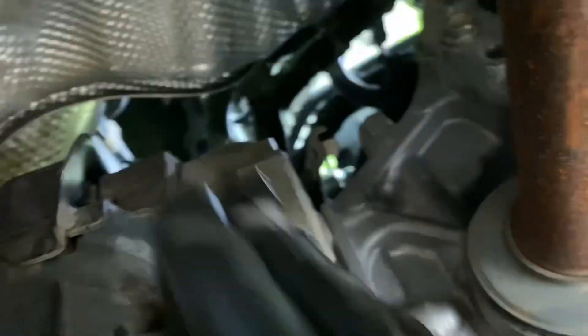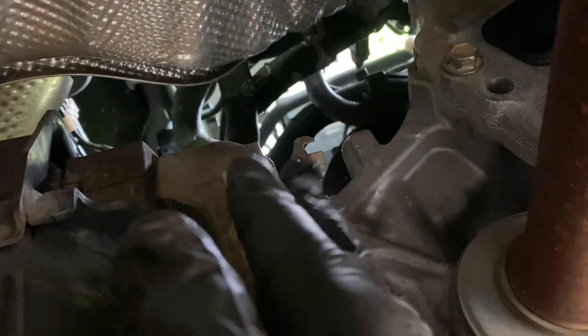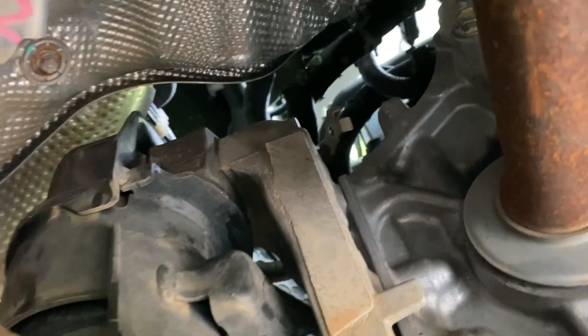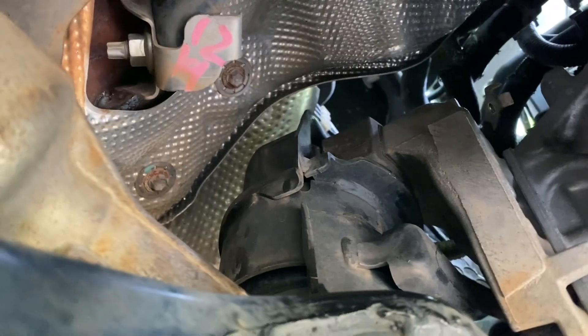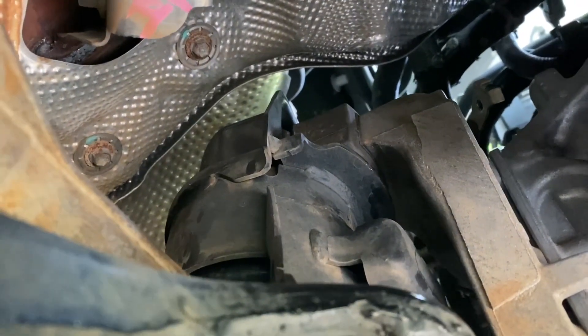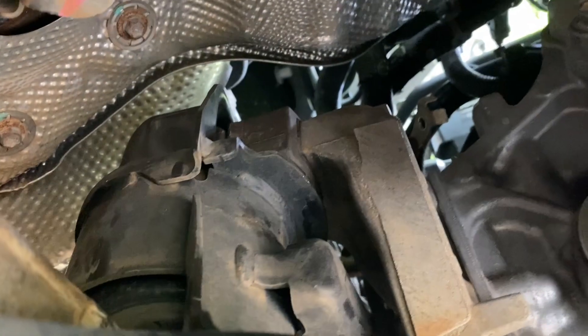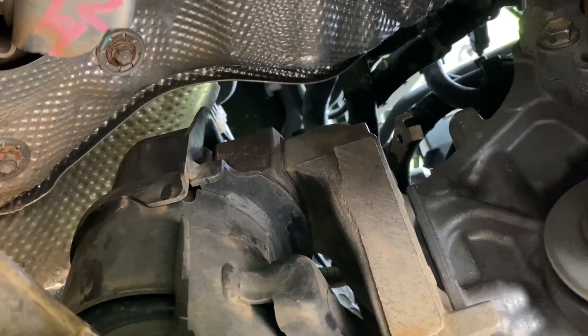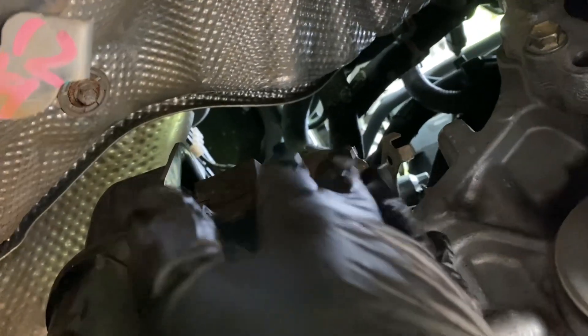I don't blame whoever put the transmission on, but yeah, that was causing me an issue. The dealership wanted to charge me a thousand dollars just to go into the dashboard, which the people who did the transmission didn't even need to do. You don't need to do all that — that right there is the problem solved.